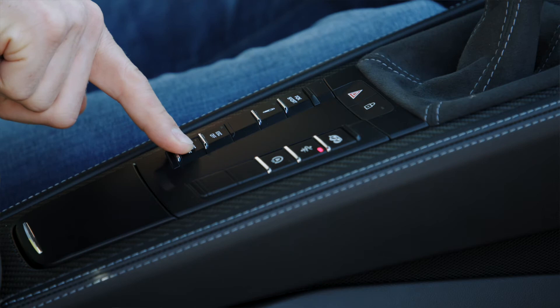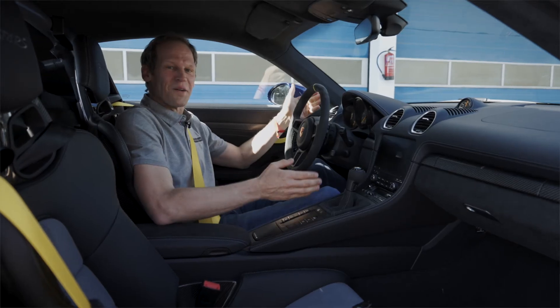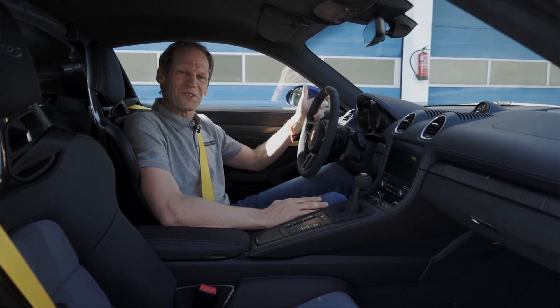My very favorite button is definitely the ESC and the TCR off. Then it's all up to you, but be careful — you can also spin out.